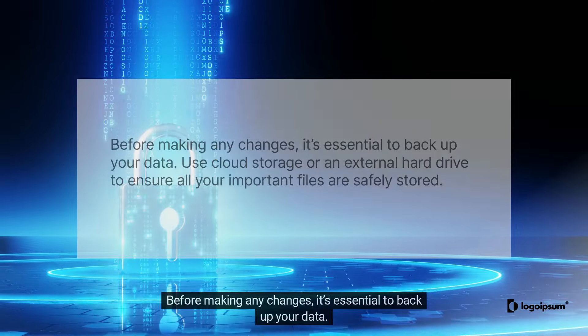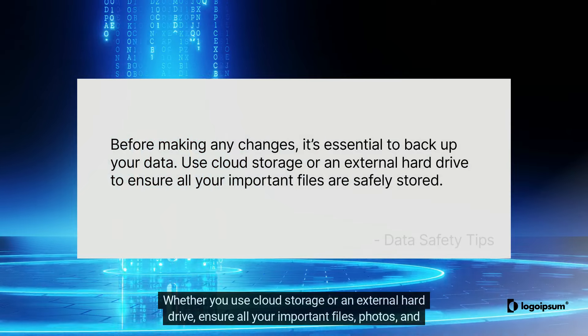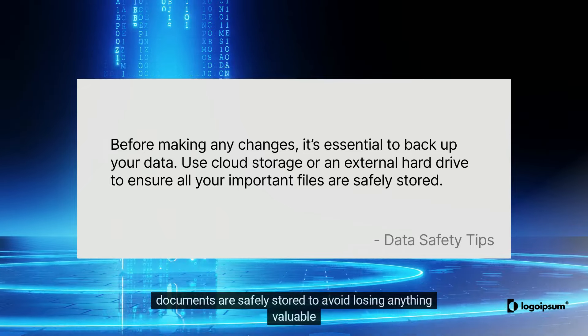Before making any changes, it's essential to back up your data. Whether you use cloud storage or an external hard drive, ensure all your important files, photos, and documents are safely stored to avoid losing anything valuable.